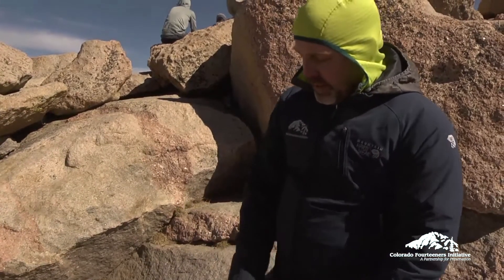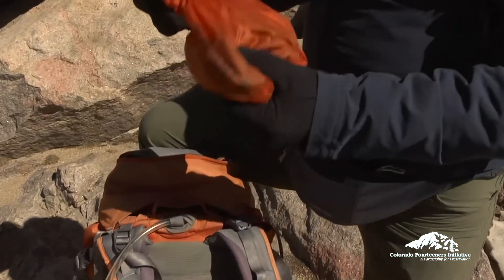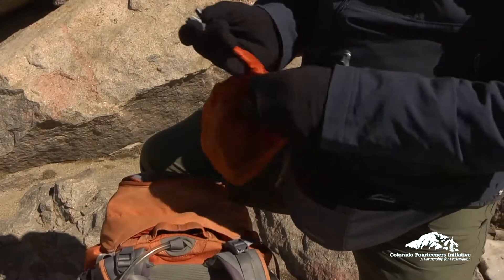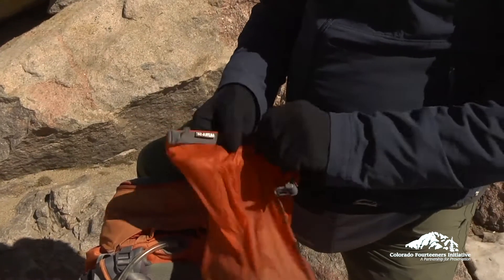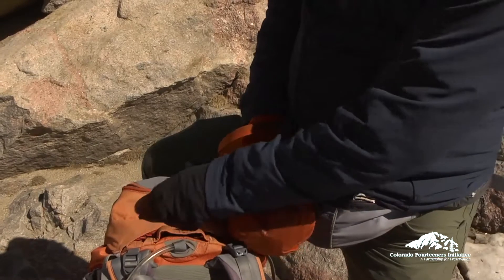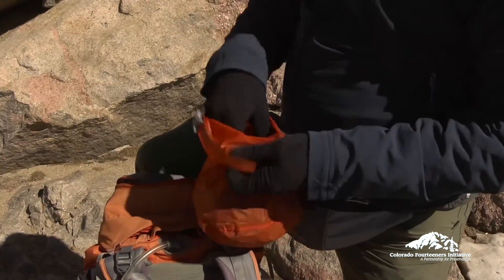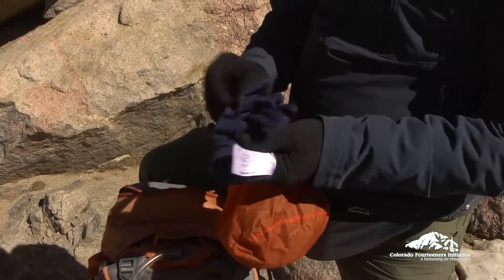One of the things I'll talk about is a series of little dry bags that help keep gear in the pack dry. Most packs you buy will be waterproof to some degree, but there's always stitching and other entry points, so having things that keep your gear dry is really important.